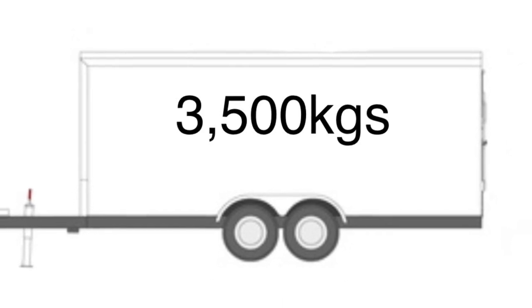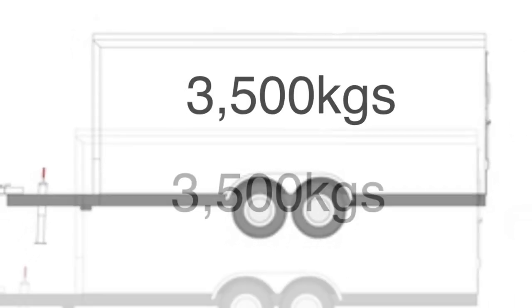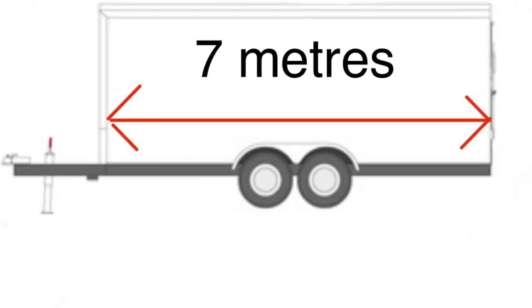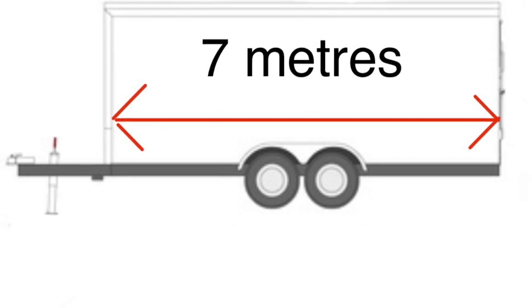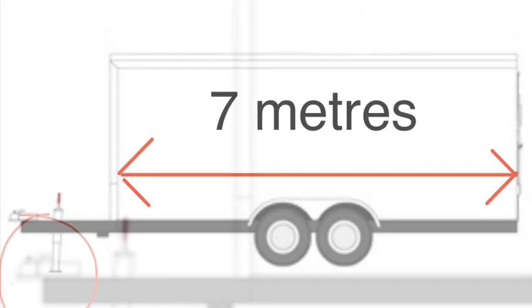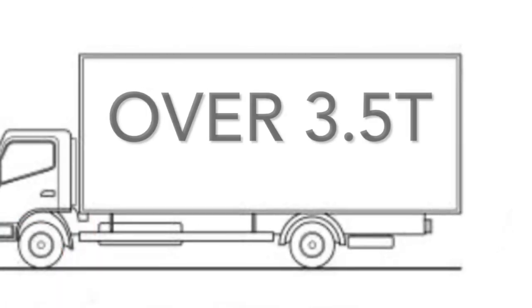If your towing vehicle has a maximum gross weight of 3,500 kilos or less, then you can tow a trailer of 3,500 kilos or less behind it. For this weight of tow vehicle, you can also tow a trailer up to 7 metres long — this doesn't include the A-frame, you can add that on. Trailers of this size and weight can use a 50mm ball hitch and overrun brakes. Any heavier than this, you'll need air brakes and a heavier duty hitch. If your tow vehicle has a gross weight above 3,500 kilos, then you can tow a heavier trailer up to the manufacturer's gross train weight for that vehicle, and you can also go over the 7 metre limit.